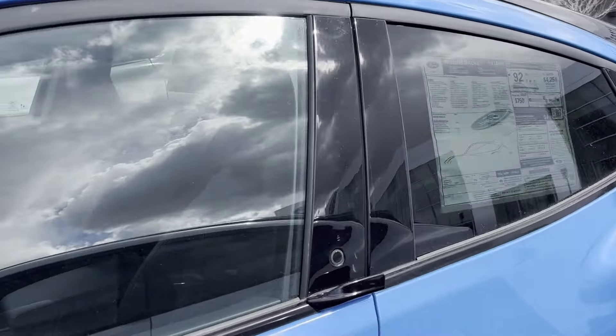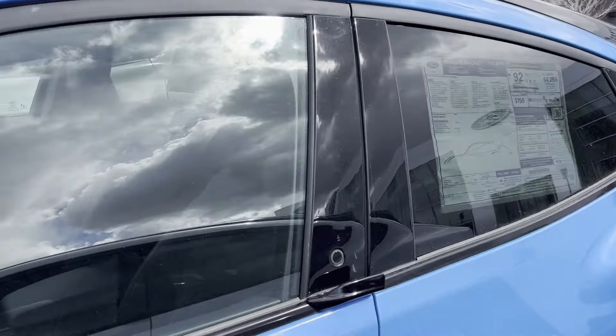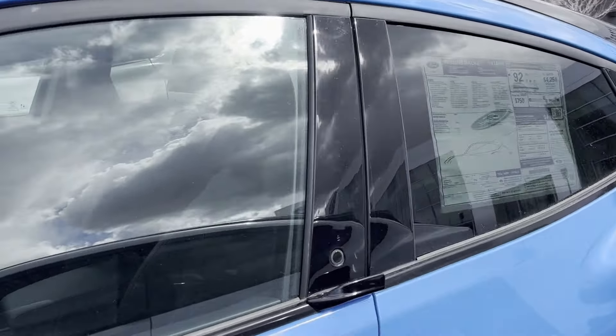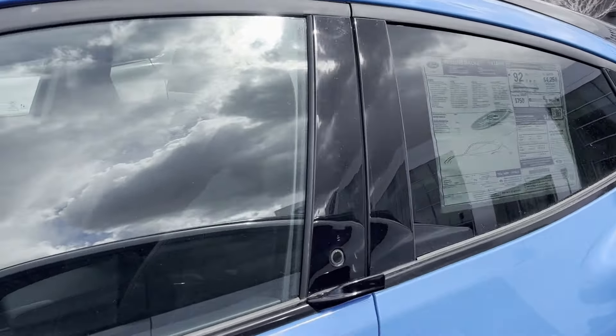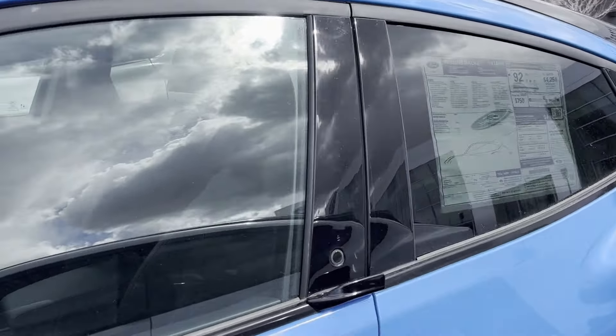We've got a bunch of Mach-Es for sale — pretty common on all these Ford lots. One is $65k. It's a cool color.